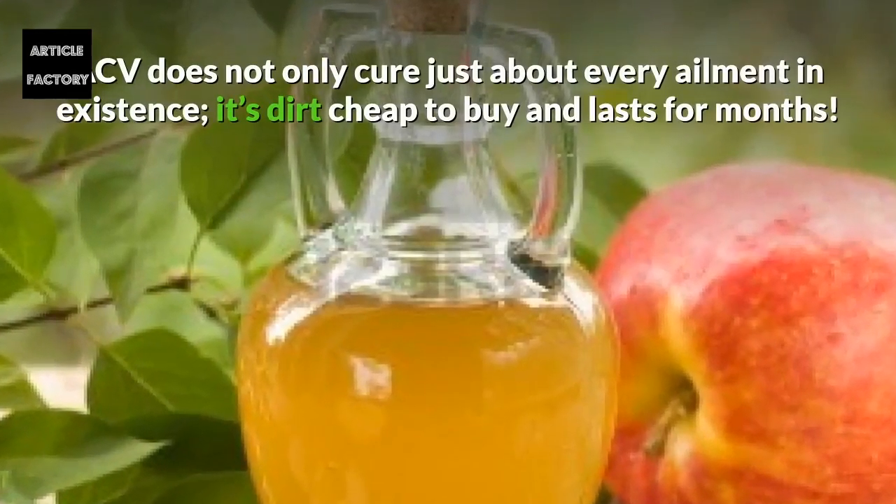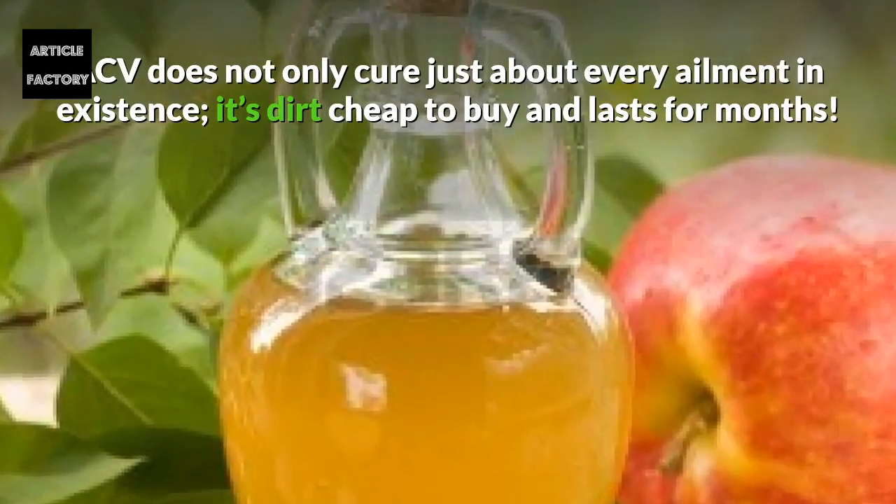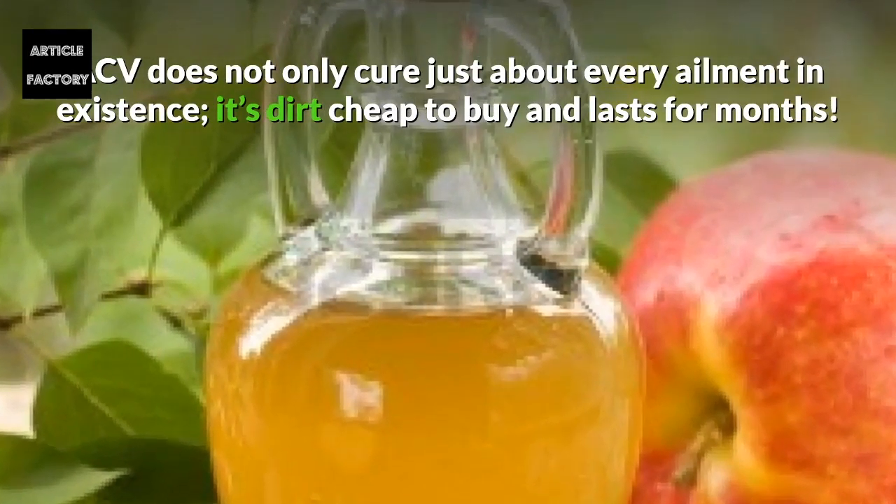ACV does not only cure just about every ailment in existence — it's also dirt cheap to buy and lasts for months.